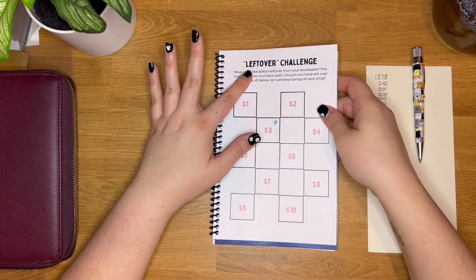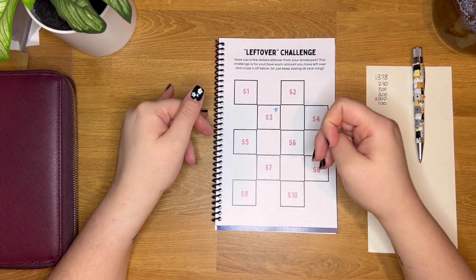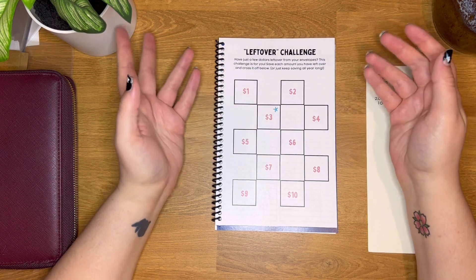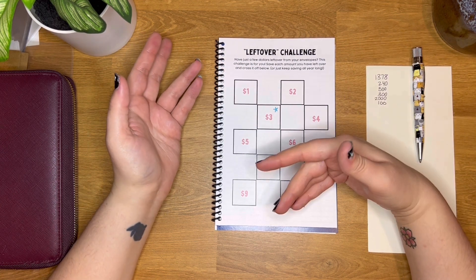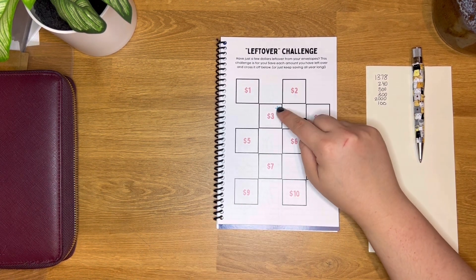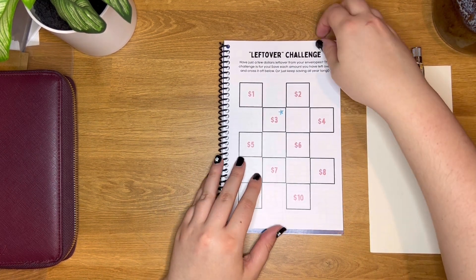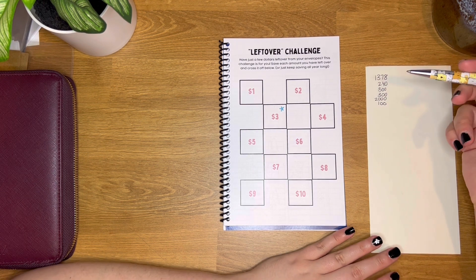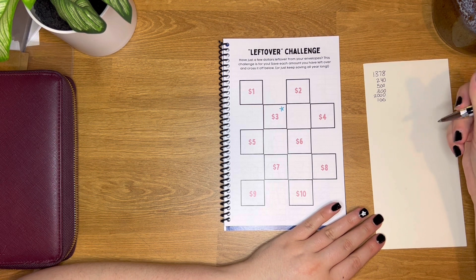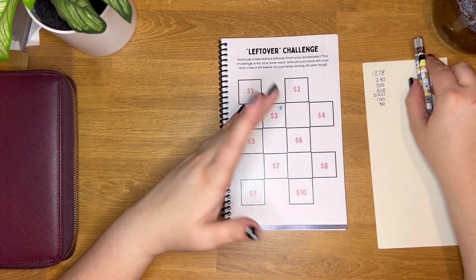Speaking of leftover money, one of my favorite challenges is the leftover challenge. It's numbered one through ten and is perfect for when you have, say, four dollars left and don't know where to put it. I just put a star on the amounts I've saved, and I keep adding stars to the same box. This is another variable challenge — you could possibly save around $50 with this one in about a year's time.